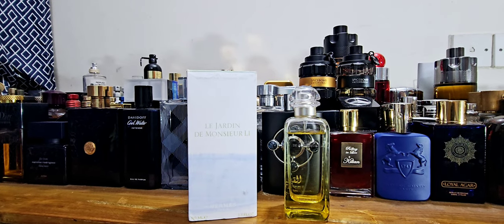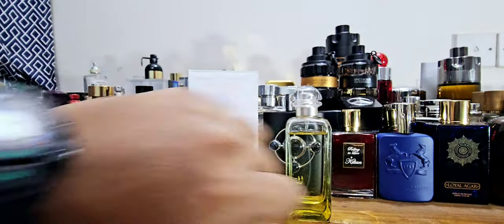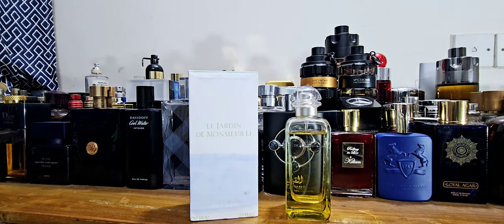I wanted to do three reviews but it's early morning, 5:25, and I'm planning to go for a morning walk around 6 a.m., so I want to do just two videos. First up, I'm going to be doing a fragrance from the house of Hermès.